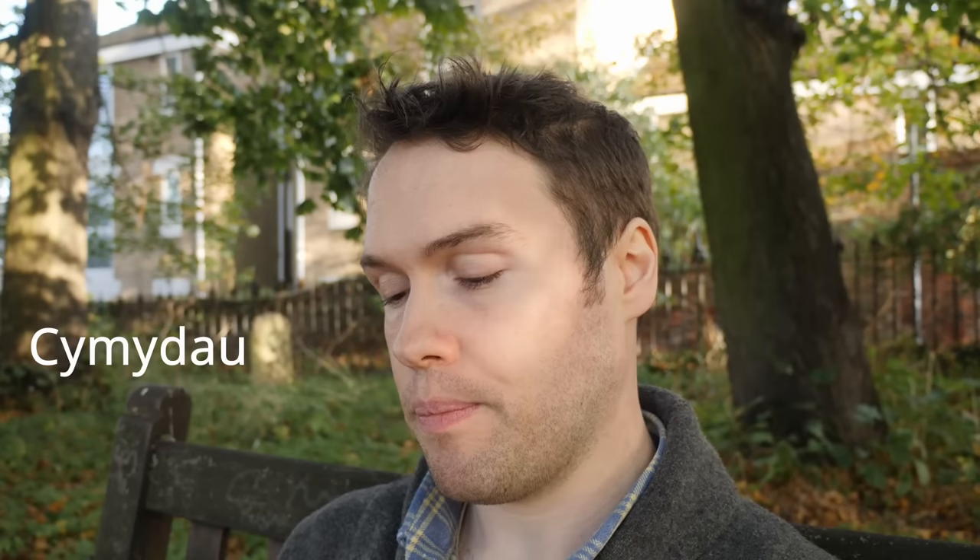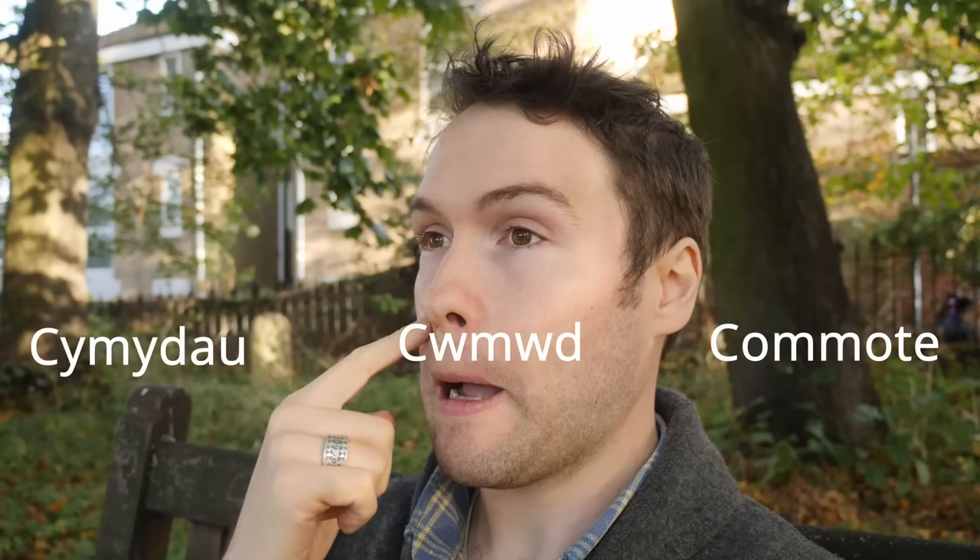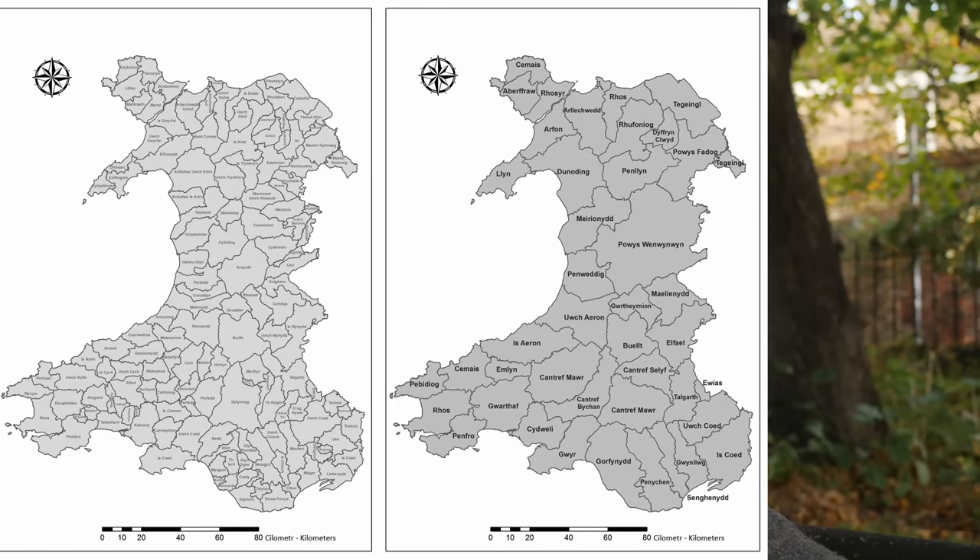Within those cantrefi, as I've been wittering on about, we have cymydau — which is the plural of the Welsh word cwmwd, which gives the English word 'comet' — well, 'comote.' A comote is a subdivision of a cantref. So you have un cwmwd, dau gwmwd, or dwy o gymydau. A cymwd is a theoretical half of a cantref — so 50 settlements, 50 farmsteads, 50 extended families.